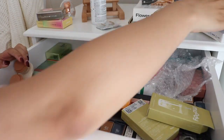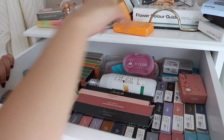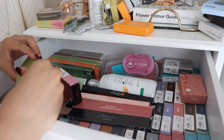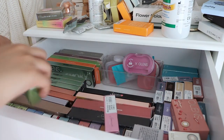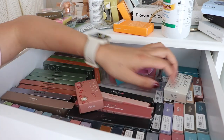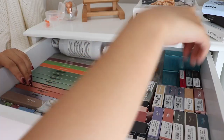Then we move on to the next dresser, and the first drawer on top is all of my contacts. I know it's a lot — I'm lucky enough to get PR from these lovely brands. I didn't get rid of that many. I'm mainly just organizing, because I don't really know who to give contacts to if I want to pass them on, since a lot of people wear contacts for eye power purposes, whereas I just wear them for color.